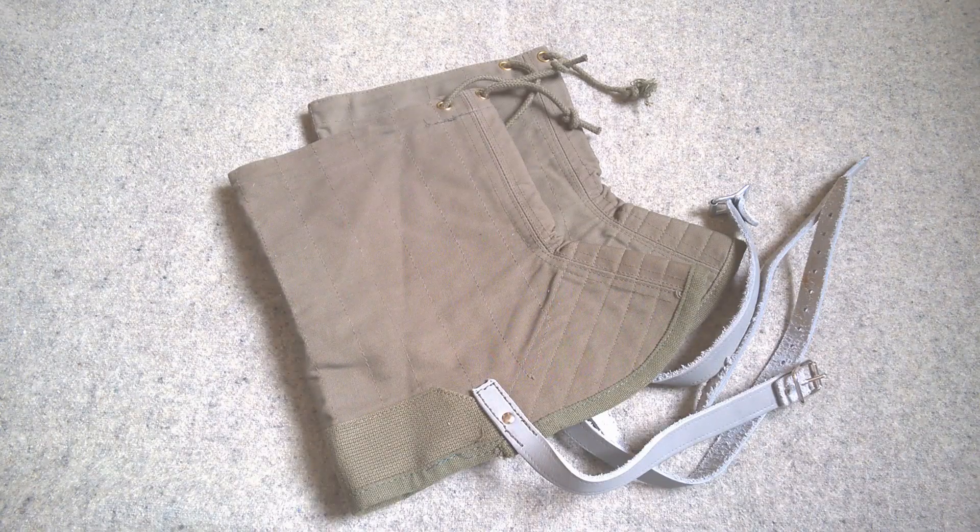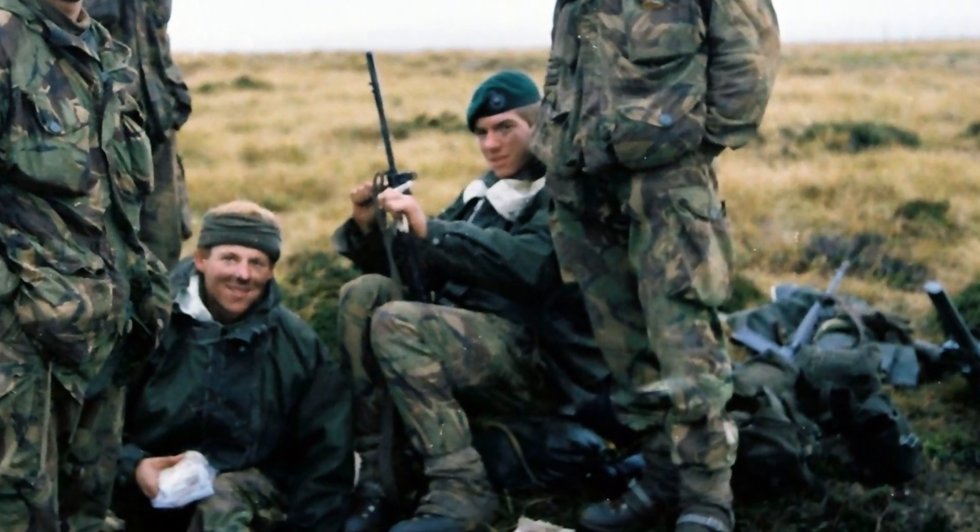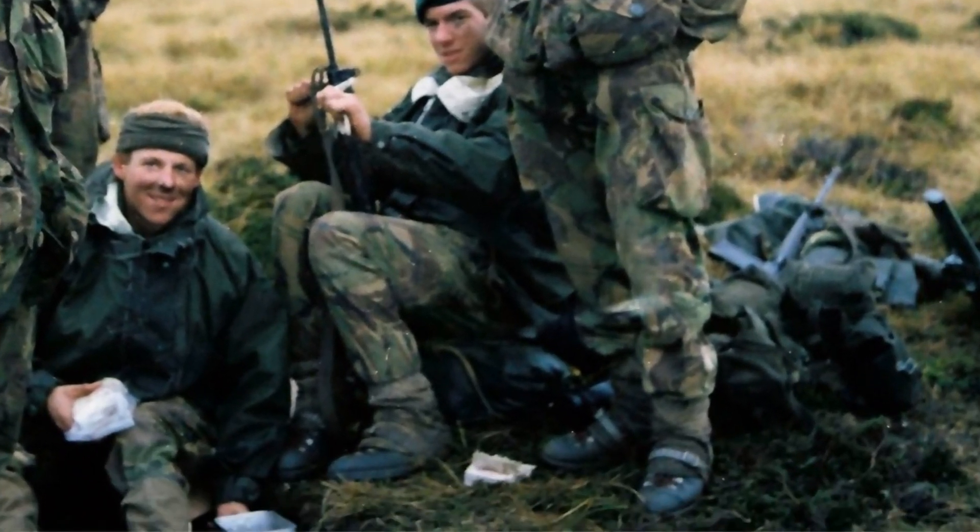The final thing to look at here is this pair of Norwegian snow gaiters. These were used by Royal Marines not only in Arctic warfare training, but also they do turn up in the Falklands as well. Worn with a variety of different types of boots, but you commonly see them worn with Cairngorm boots — which is something I've covered elsewhere on the channel. You can see a photograph here of a combination of Cairngorm boots with the Norwegian snow gaiters.